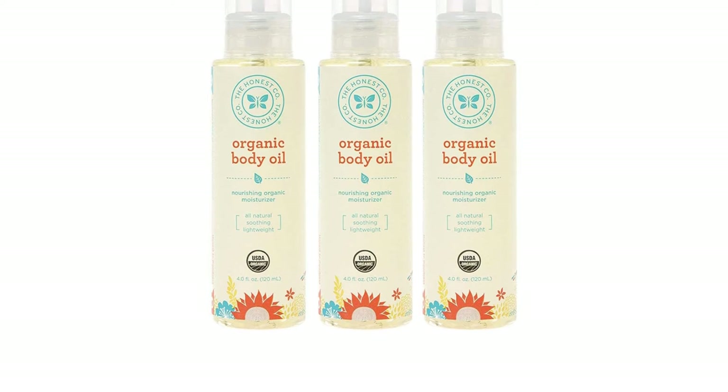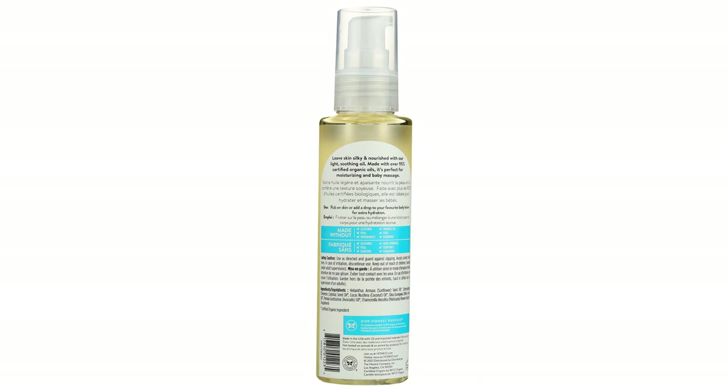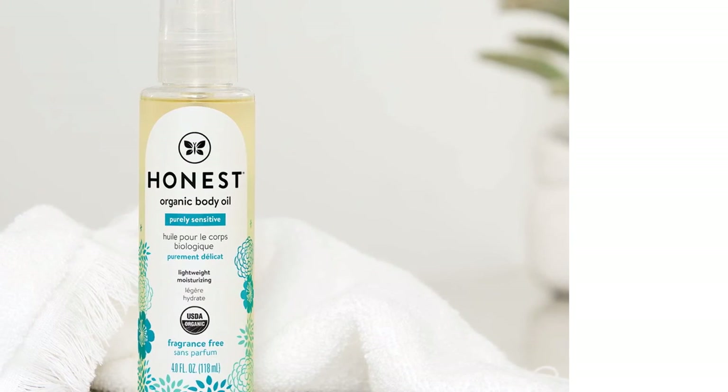We consider the product's scent to be moderate — slightly more potent than light, yet not too powerful — and this is a factor to consider if your family is sensitive to fragrances. If not, we think this product is excellent, plus it offers quality ingredients at a budget-friendly price.